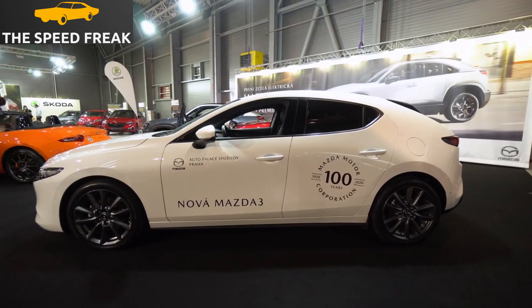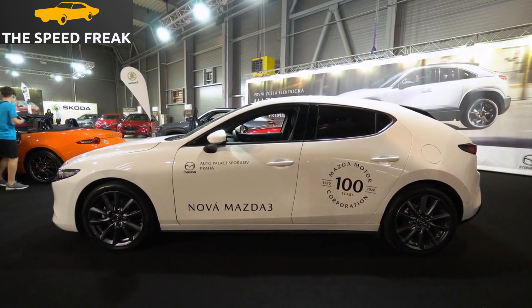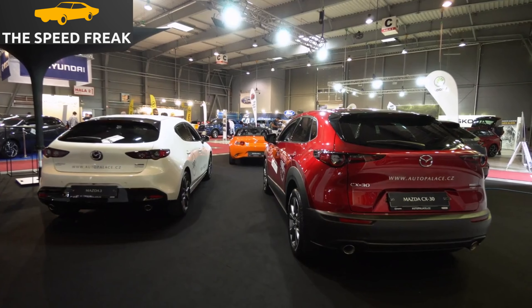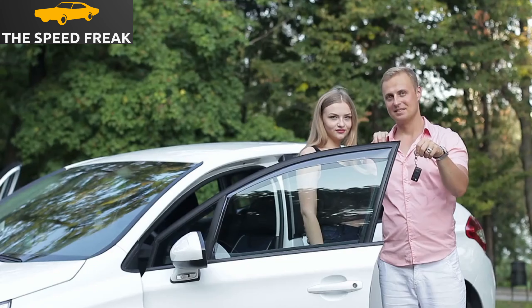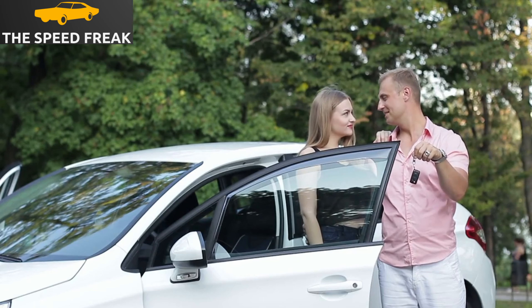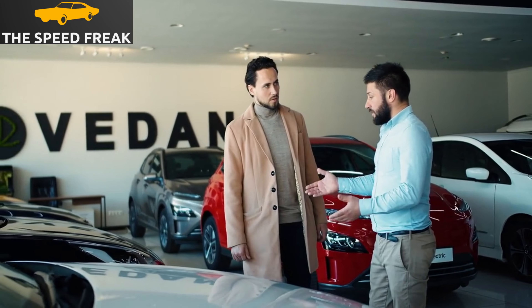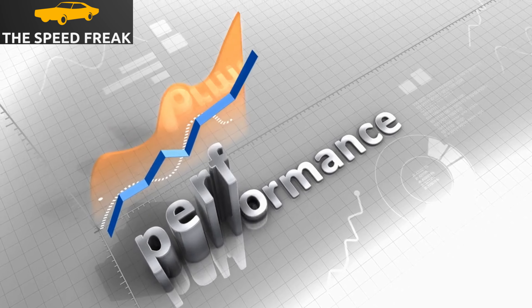In addition to the things I've already mentioned, here are a few other thoughts I have about the Mazda 6. It's a great value for the money — priced competitively with other midsize sedans, but offering more features and a better driving experience. It's also a good choice for families, with plenty of space for passengers and cargo and relatively good fuel efficiency. The Mazda 6 is also a reliable car, rated highly by Consumer Reports and known for its long-lasting performance.